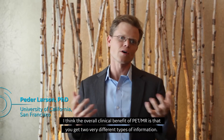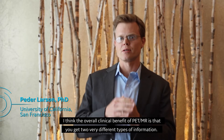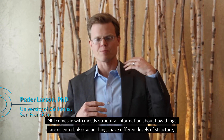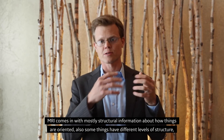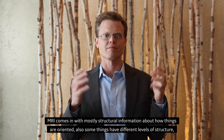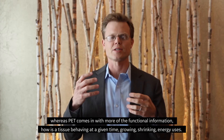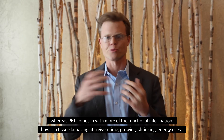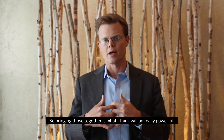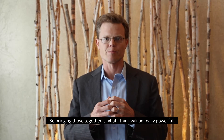The overall clinical benefit of PET-MR is that you get two very different types of information. MRI comes in with mostly structural information — how things are oriented, but also information at different levels of structure. Whereas PET comes in with more functional information: how a tissue is behaving at a given time — growing, shrinking, energy use. Bringing those together is what I think would be really powerful.